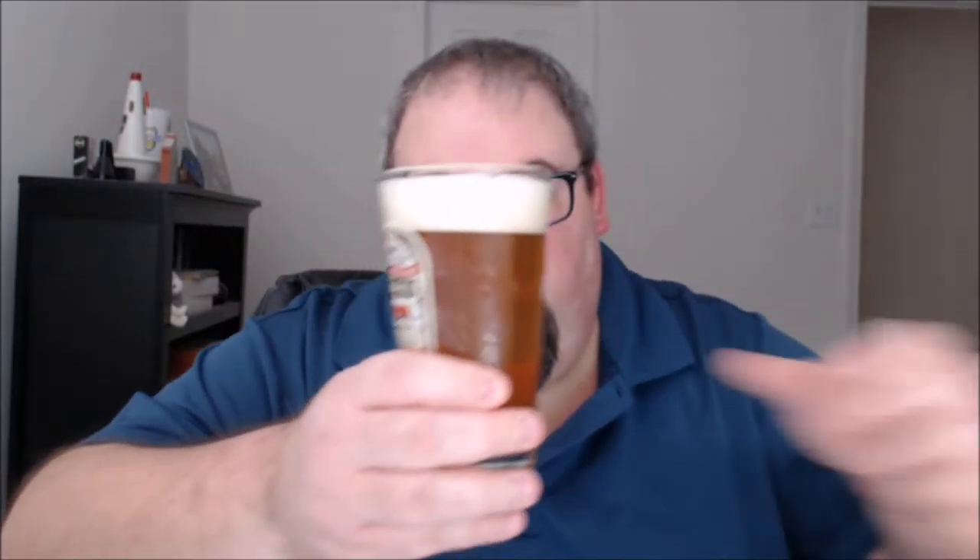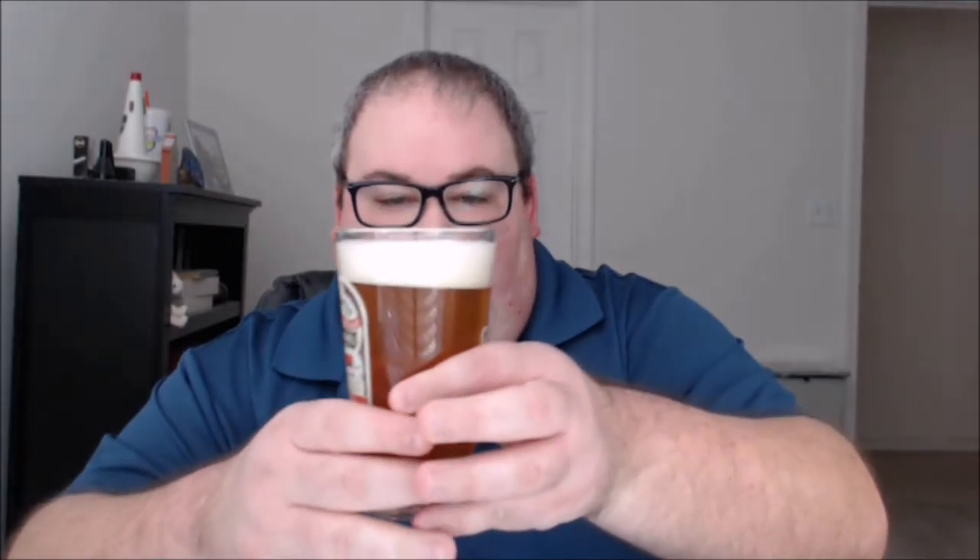Nice, a golden color. Turn on a light and hold it up — about the same color, maybe a little bit of a yellow-gold highlight as opposed to the orange-gold of the beer normally. About a finger's worth of head, I can see some carbonation shooting up through the glass, and it's pretty see-through. Let's give it a try.